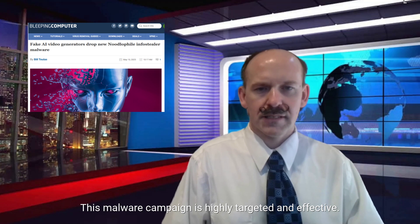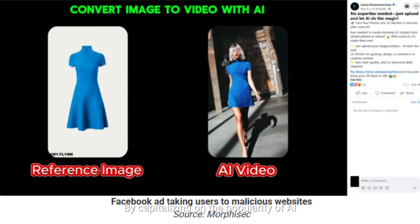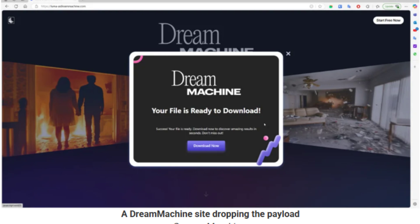This malware campaign is highly targeted and effective. By capitalizing on the popularity of AI video tools, attackers can lure in content creators, marketers, and anyone looking to leverage AI for quick video production. The malware tricks users into downloading the AI video tool and running the .exe or .zip file. Noodle File then installs in the background, steals credentials and sensitive data, and exfiltrates the data to the attacker's server.